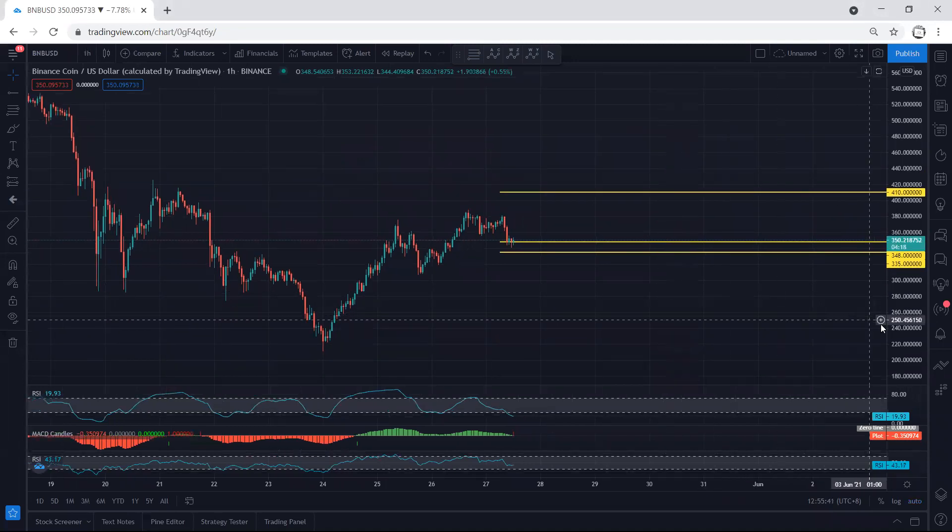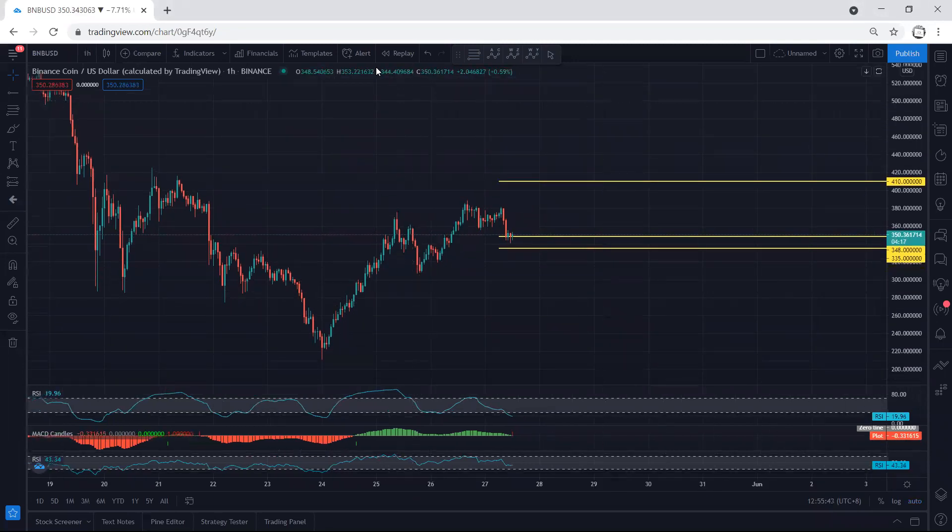Whoever got the sell should start to manage or at least move the stop loss to break even, because we mentioned the sell is a short-term trade. As expected, the price dropped. Now we want to see — since we have a flat — if we get any reversal or trade setup for buy, we will take the trade as a short-term buy, because we want to see whether the price breaks the previous stop or not. The target is 410.